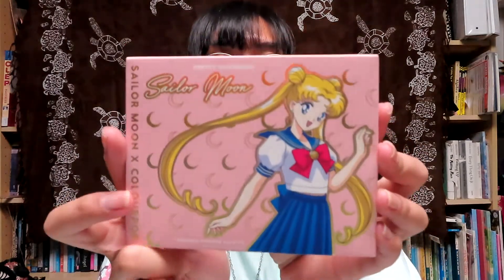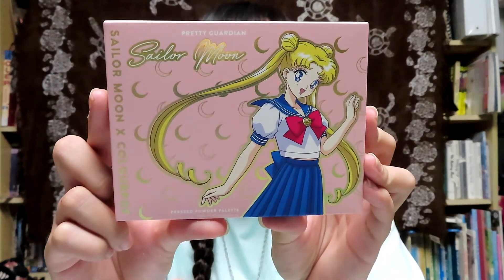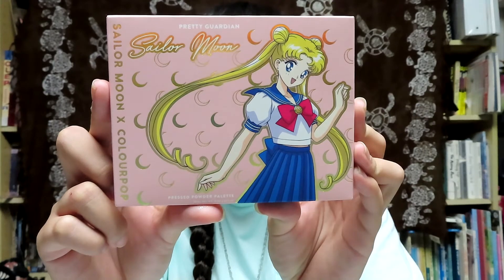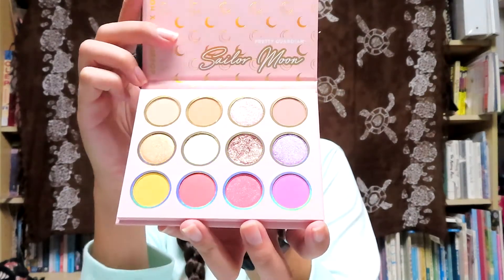Next we have an eye palette called Pretty Guardian. The shades from left to right, top to bottom are: Shining Moon, Twilight Flash, Silver Crystal, Moon Castle, Full Moon, Silver Millennium, Mirror Serenitatus, Luna, Justice, Tuxedo Rose, Love, and Miracle Romance. This is a cute one and here are these shades - they are so pretty. I cannot wait to swatch these.